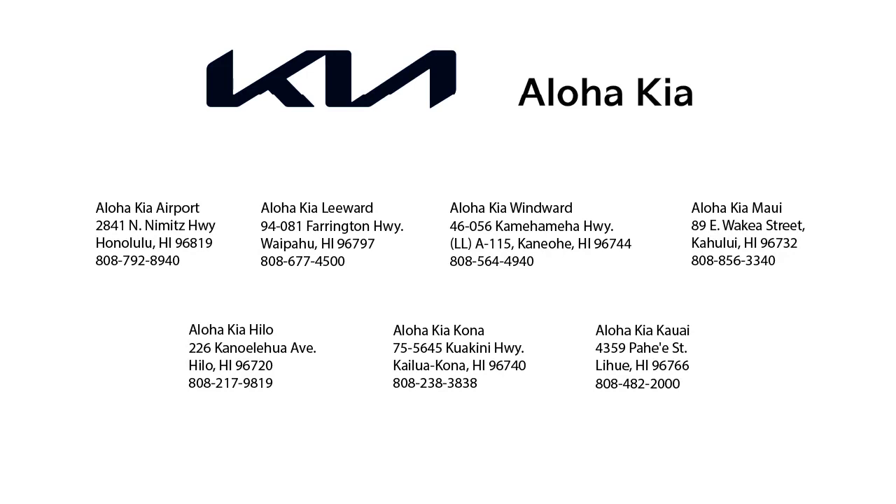You can also buy your car from any of our locations online at alohakia.com with the Aloha Kia Express purchase, and have it delivered right to your door, all from the comfort of your own home. So come see us at one of our convenient locations today. And remember, at Aloha Kia, you know a guy.